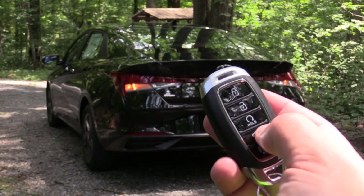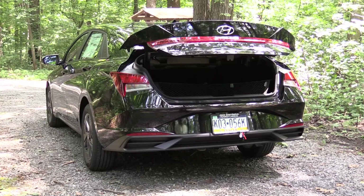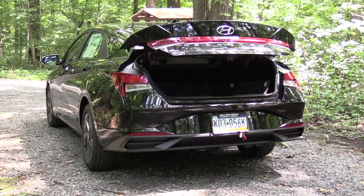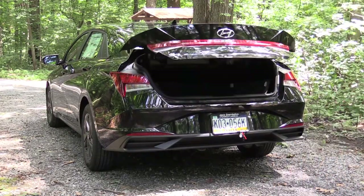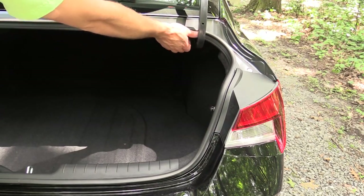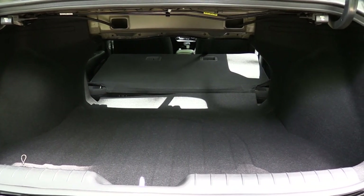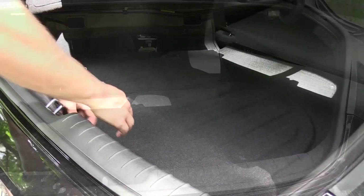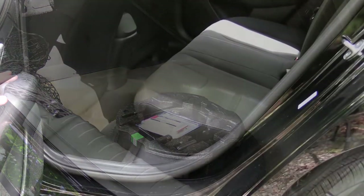Around back of the Elantra, there are a few ways to open the rear trunk: a button on the key fob, a button by the driver's left foot, or an integrated button on the trunk itself separating the two sides of the taillights. Once opened, cargo capacity comes in at 14.2 cubic feet. There are levers in the trunk to fold the second-row seat in a 60/40 split for more space. There is cargo lighting back there, and under the cargo floor you will find the spare tire.